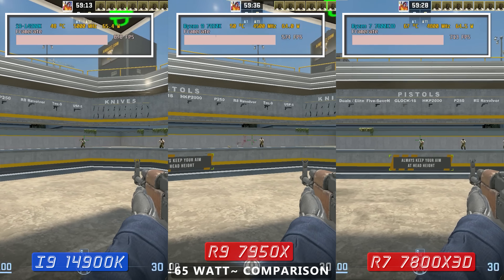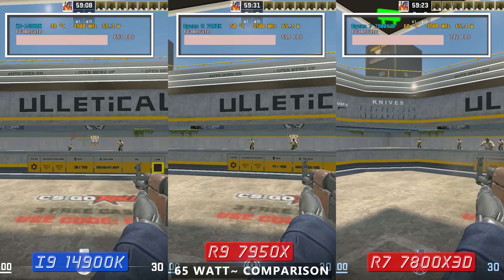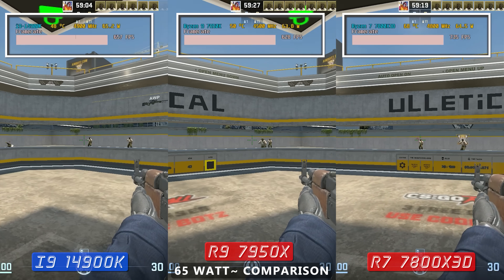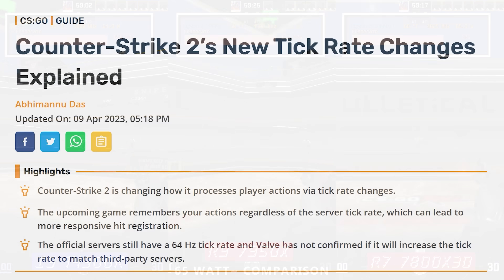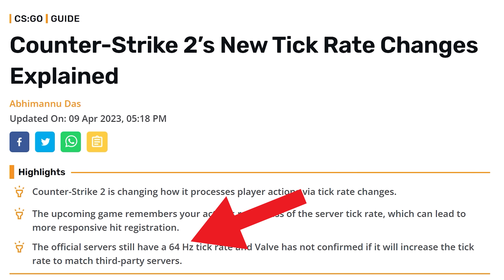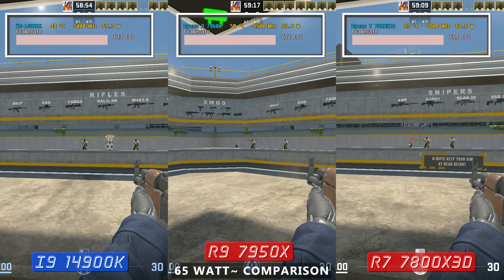I personally wouldn't be complaining using any of these three CPUs for this game. Something important to note with Counter-Strike 2 is that these FPS rates are far above the server tick rate, and that's why once we get over a certain limit we're really getting diminishing returns.